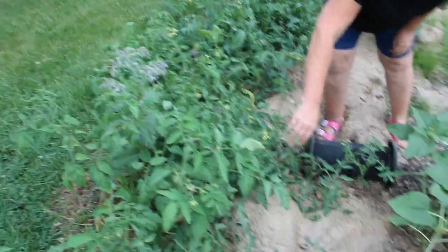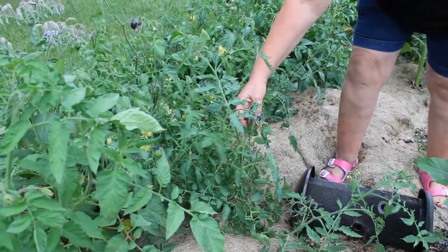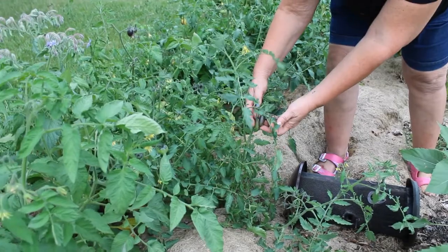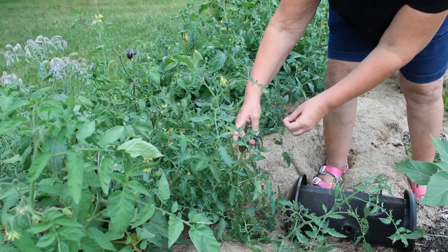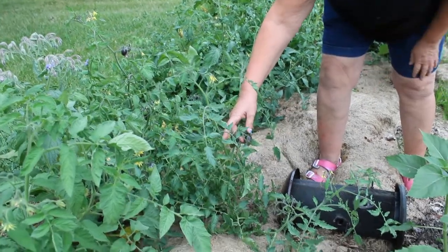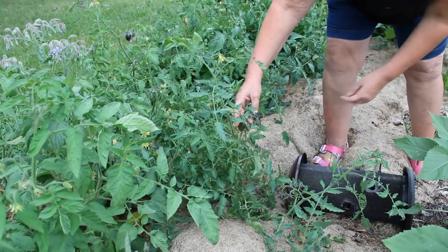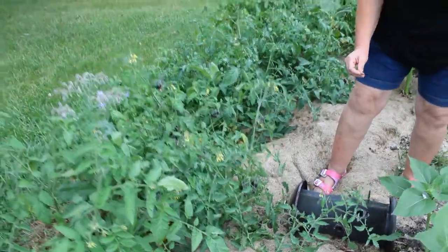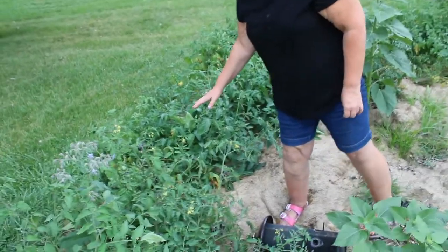These tomatoes look like Brad's Atomic Grape. I grew those last year but I did not have seed to grow them this year, so I'm excited that we're going to have Brad's Atomic Grape tomatoes. Their dark color is from the anthocyanins and those are very good for you. The more sun that they get, the darker colors they will be. So there are quite a few Brad's Atomic Grapes in here.